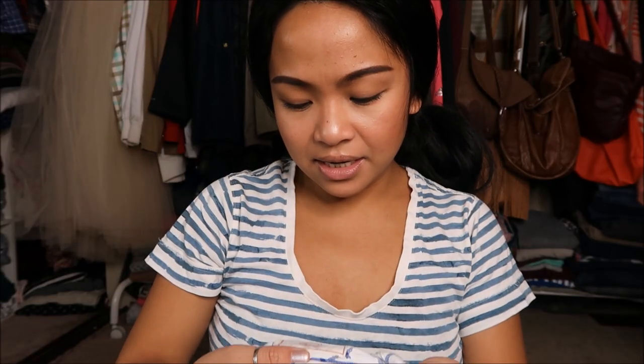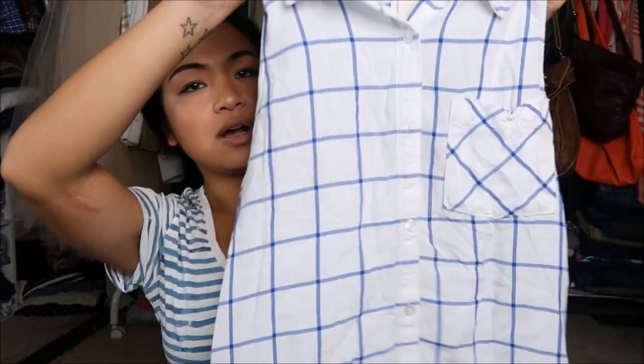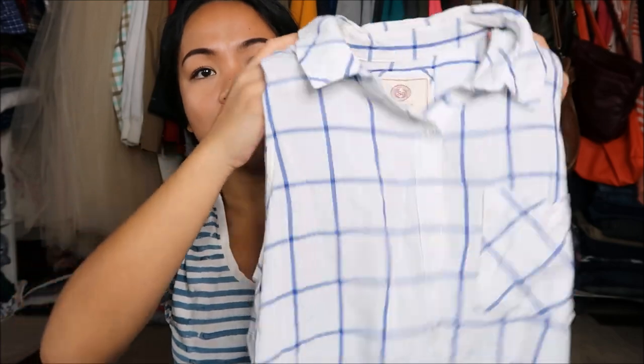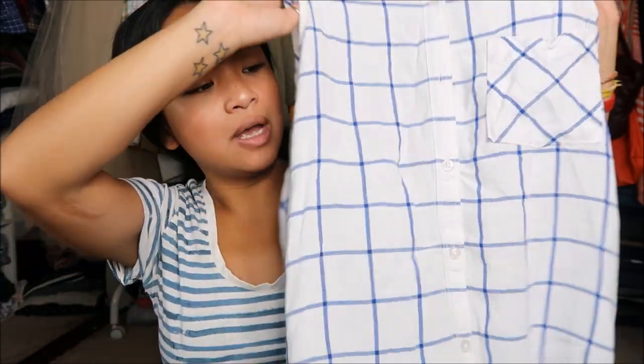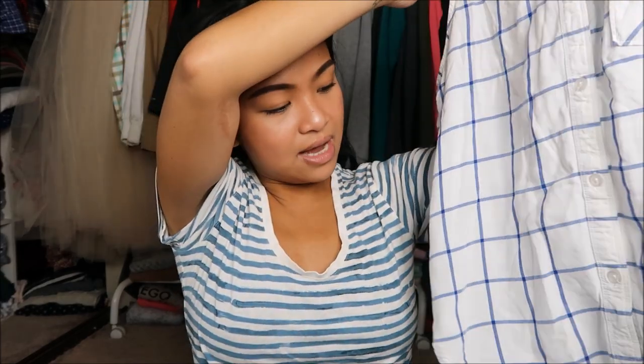The next thing I have is by S.O. in a size large, and it is a short sleeve top that has a collar pocket on the side. It's blue and white, and it is high-low, so it is higher on the front side.